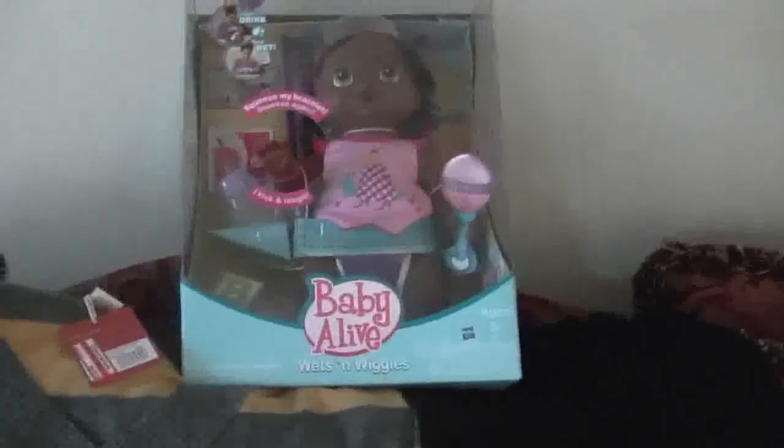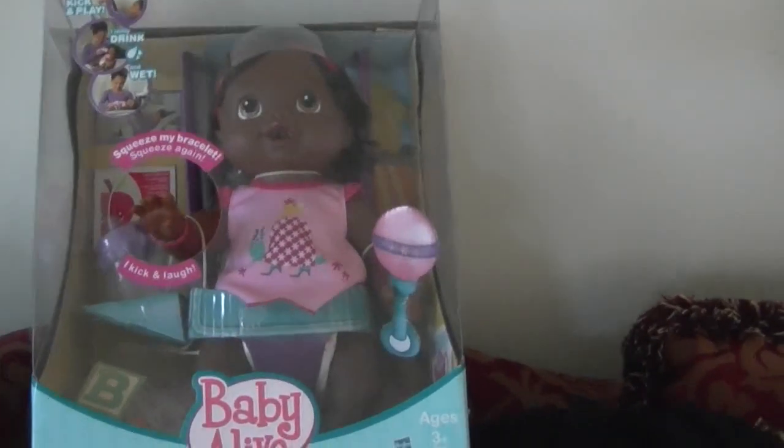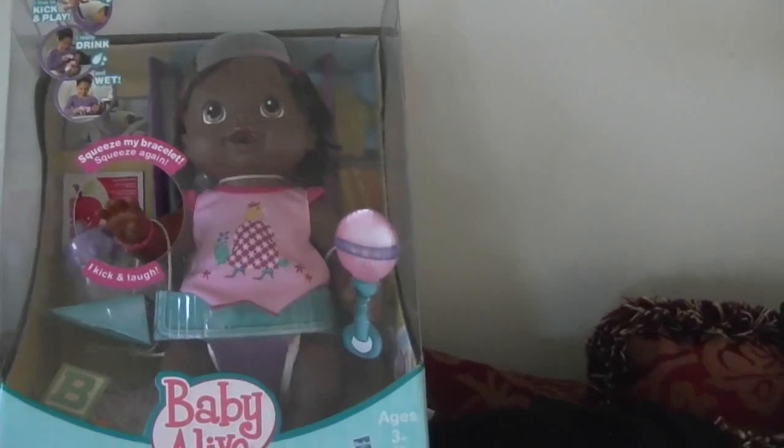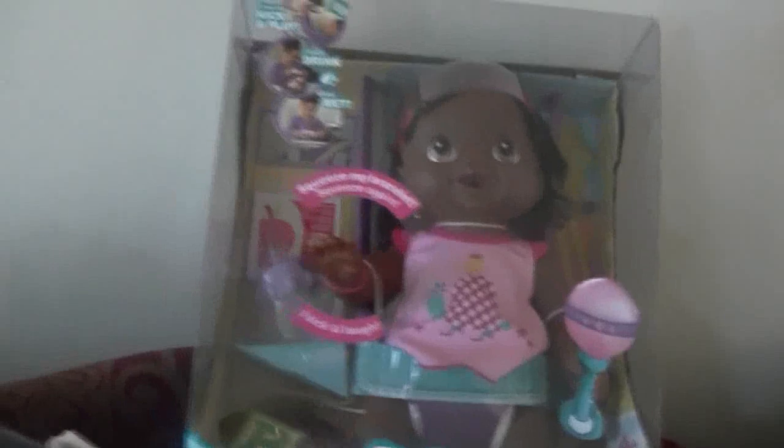This sweater was also for a gift and it was $12.58. The Baby Alive doll back here — all the Baby Alive dolls are on sale at Target and they all have pretty much gift cards associated with them. This particular one was on sale for $14.98 and it had a five dollar gift card back on that.